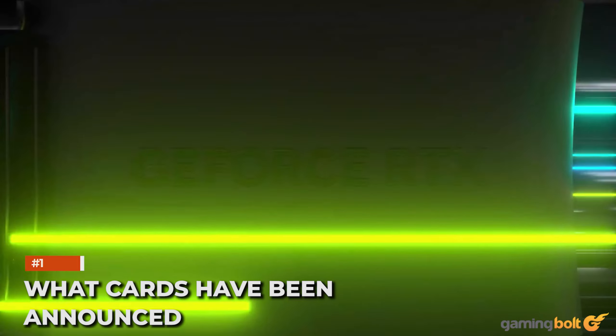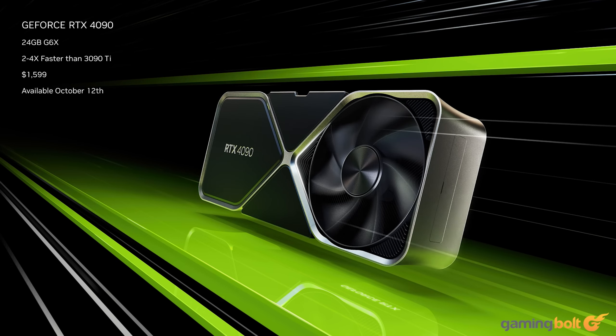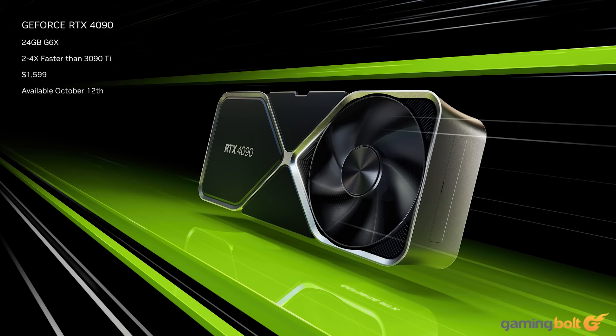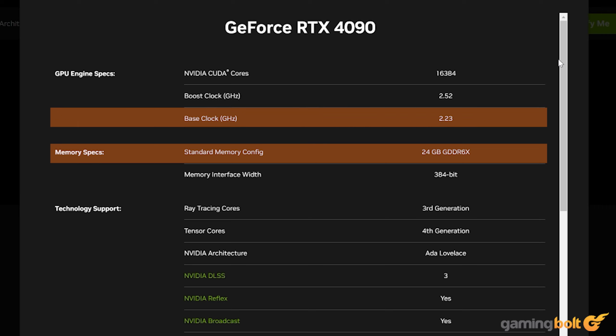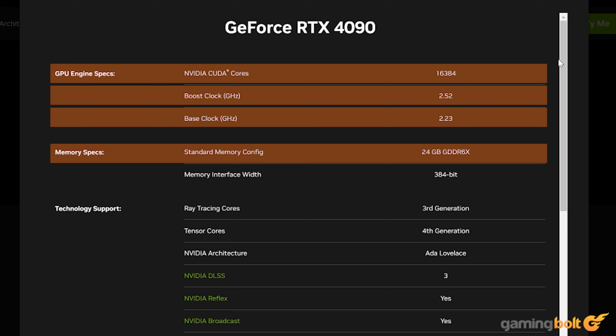What cards have been announced? NVIDIA recently unveiled its new RTX 40 series of graphics cards with two new GPUs, the RTX 4090 and RTX 4080. The RTX 4090 is currently set to be the new generation's flagship graphics card, with top-of-the-line specs like 24GB of GDDR6X RAM, a base clock speed of 2.23GHz, a boost clock speed of 2.52GHz, and 16,384 CUDA cores.